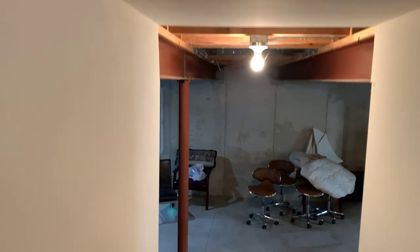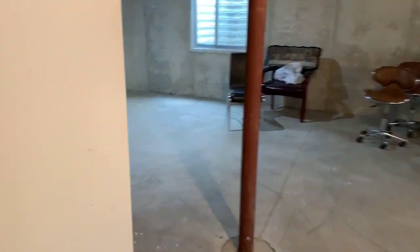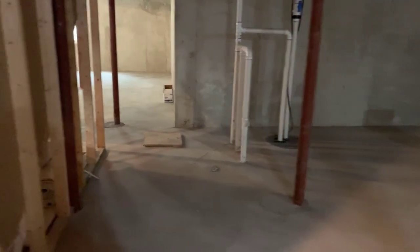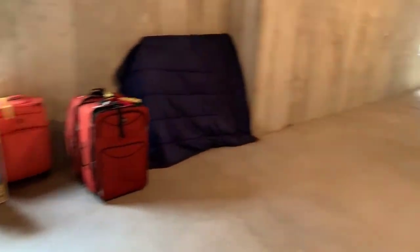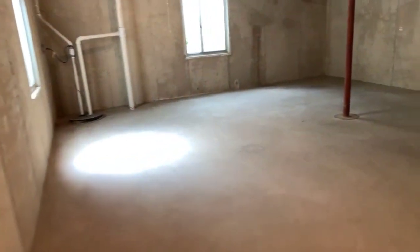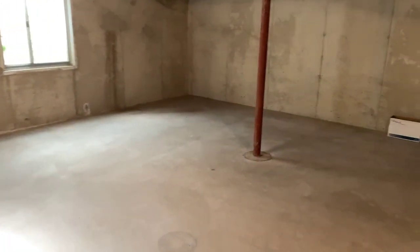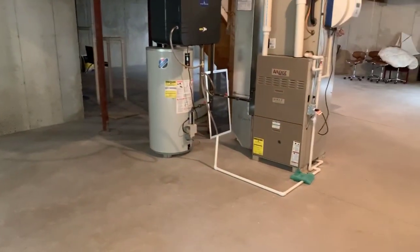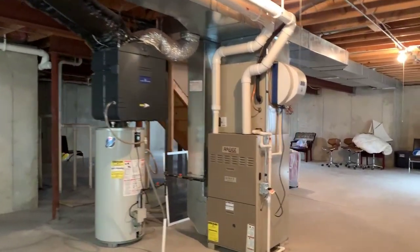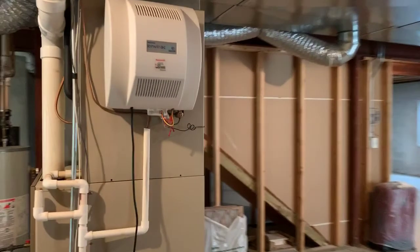There's a full unfinished basement that is roughed in for plumbing, so you can add an additional bath. It's a very large basement with lots of finishing area and lots of windows. There is a HEPA filtration unit for air purification as well as a central humidifier.